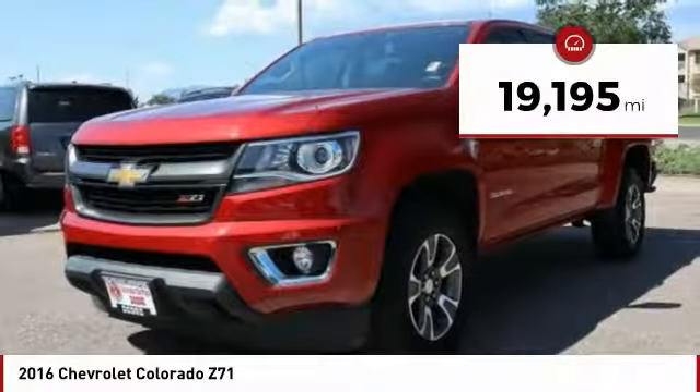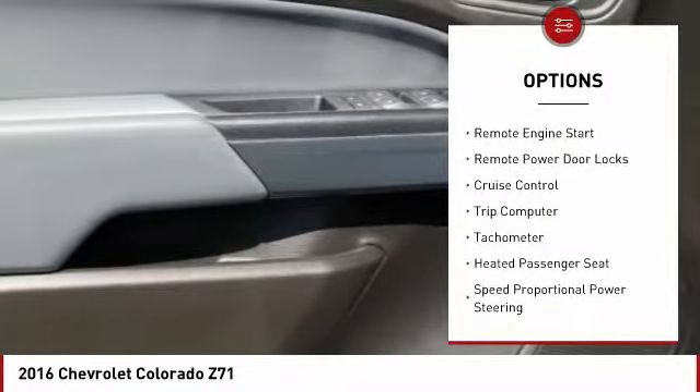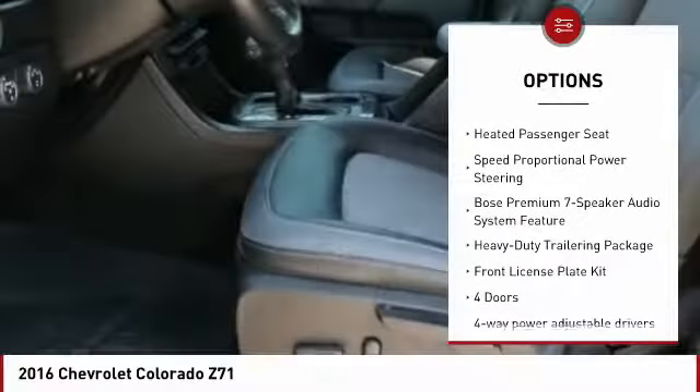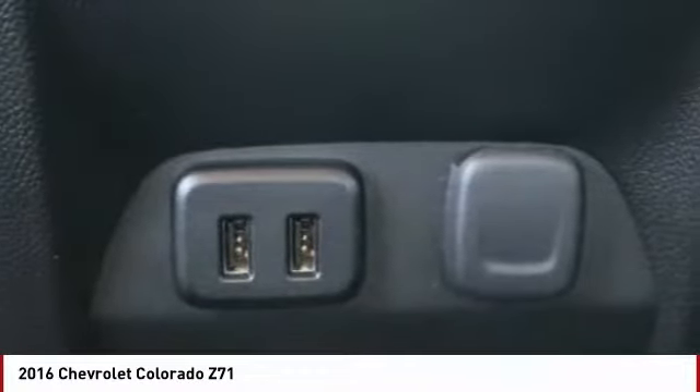This vehicle has less than 20,000 miles. Here are some of this vehicle's great options: automatic transmission, power mirrors, daytime running lights, remote engine start, remote power door locks, cruise control, trip computer, tachometer, heated passenger seat, speed proportional power steering.